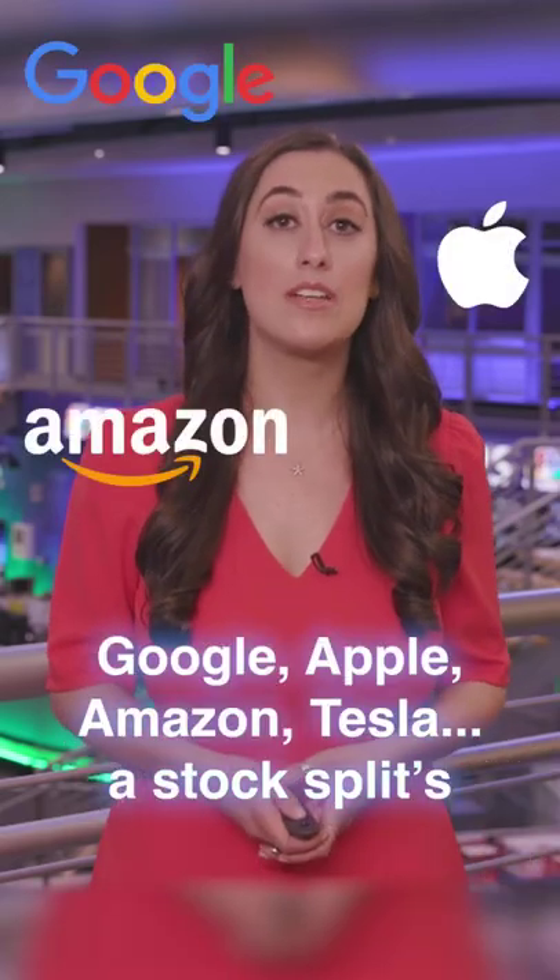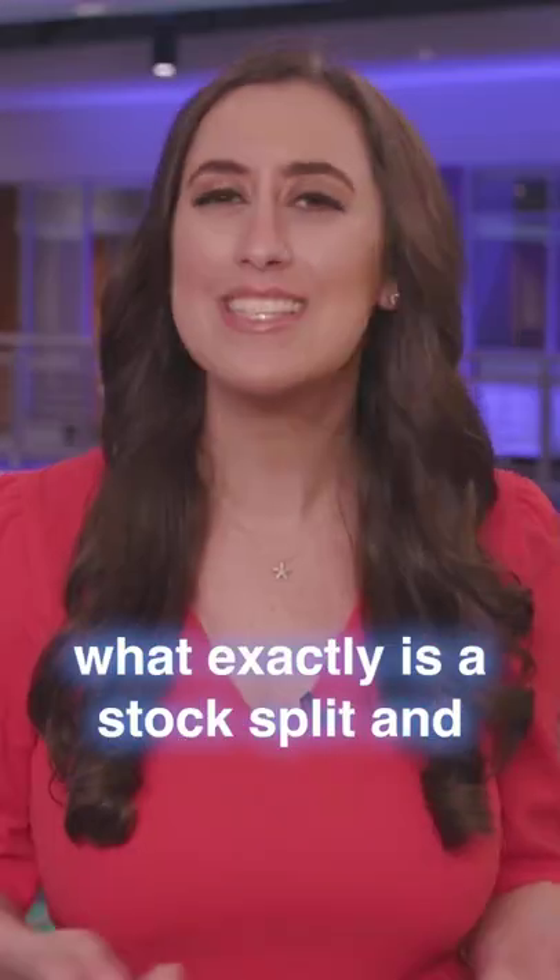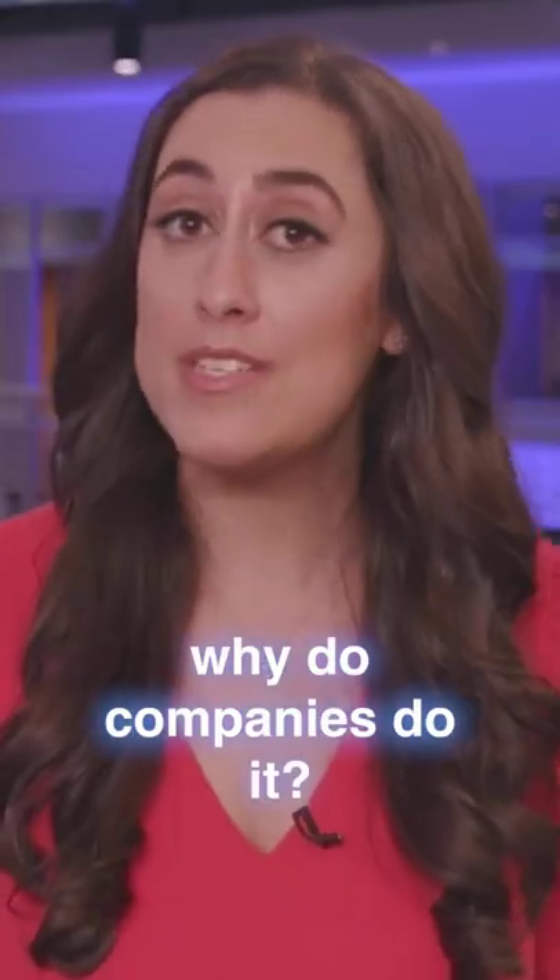Google, Apple, Amazon, Tesla. Stock splits are not uncommon for big-name companies, but what exactly is a stock split and why do companies do it?